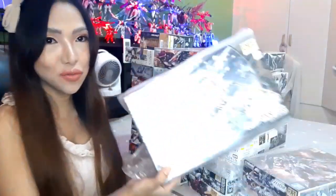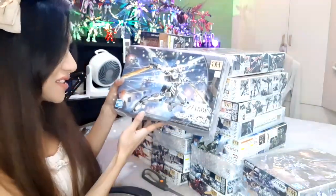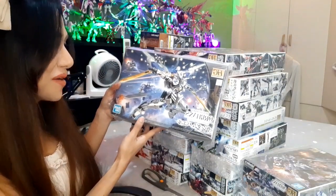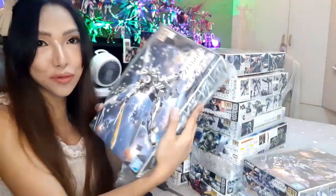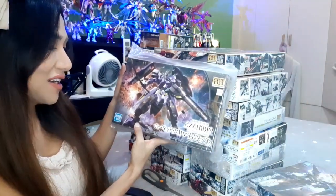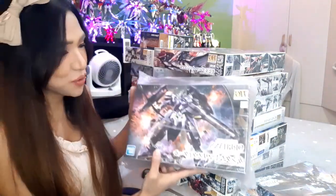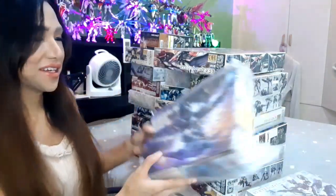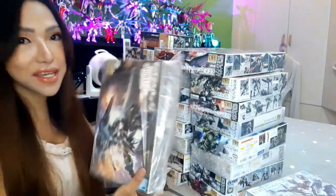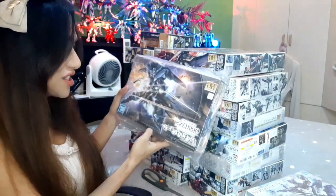Still enclosed in plastic is the HG Gundam Veil — looking forward to building this and I'm gonna review it for you guys. Next is the HG Gundam Kimaris Vidar — cool, cool kit.